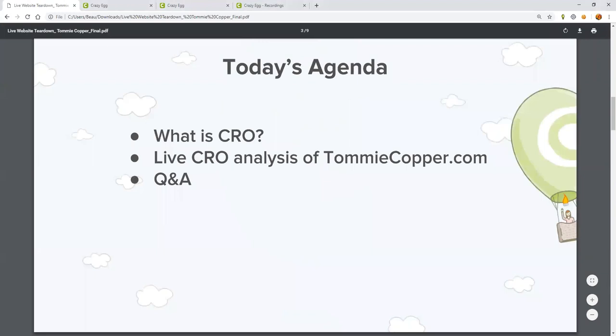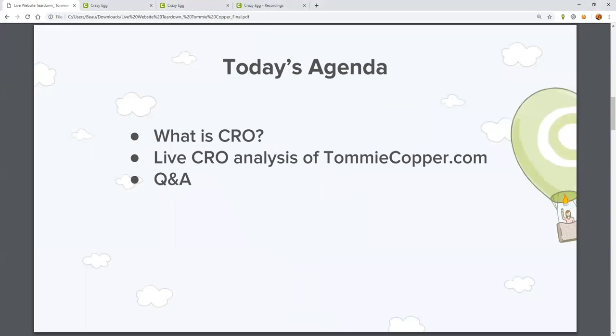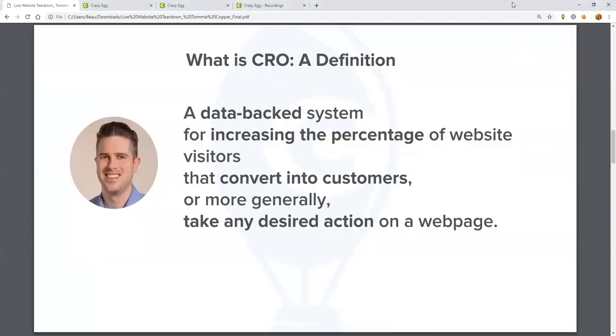Thanks, guys. Now we're going to walk through today's agenda, which is a brief overview of conversion rate optimization so everyone's on the same page. Then what you're all here for, a live analysis of TommyCopper.com. And lastly, a Q&A. We want to save plenty of time for questions at the end, but don't let that stop you from sharing questions in the chat as we go along. John is going to kick things off with what is CRO.